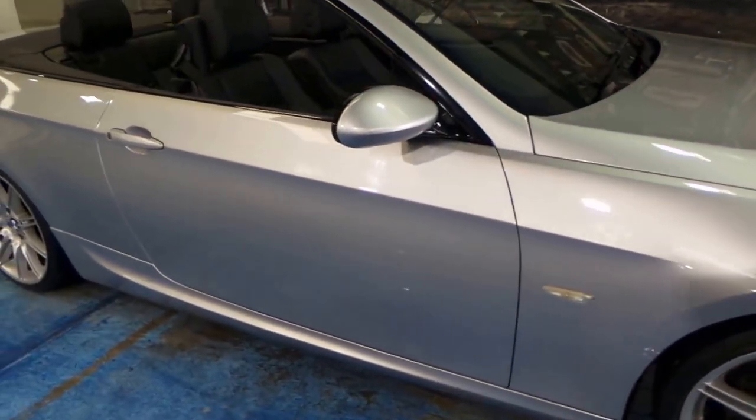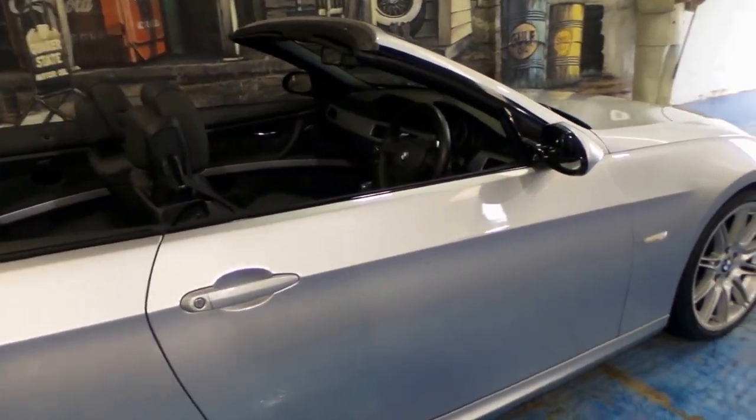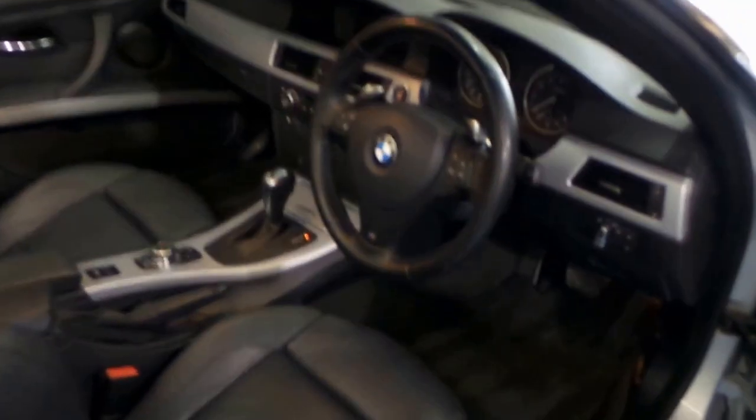There's a couple of little marks on the wheels which we can have fixed. But in terms of the panels and paint, it's excellent. It's got memory electric seats and automatic headlights.